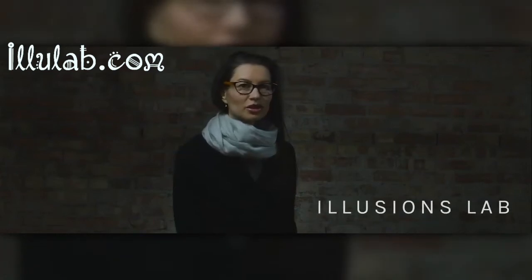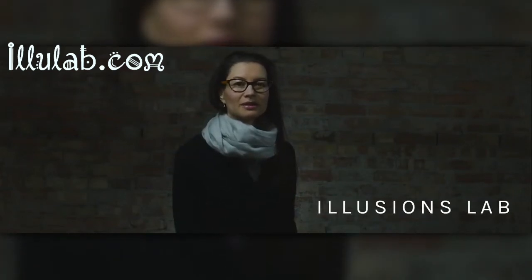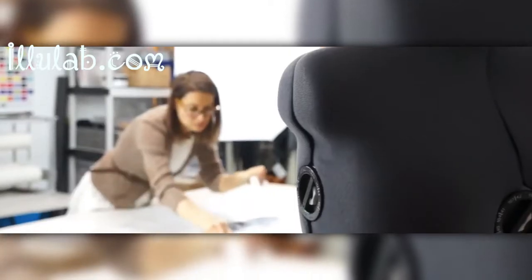My name is Gina Keita and I'm an artist, fashion designer, and the person behind the Illusions Lab.